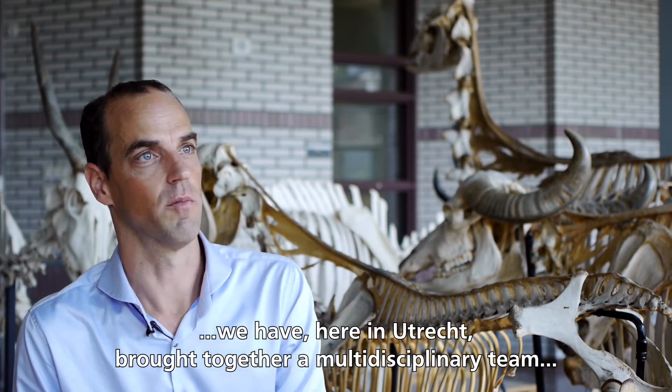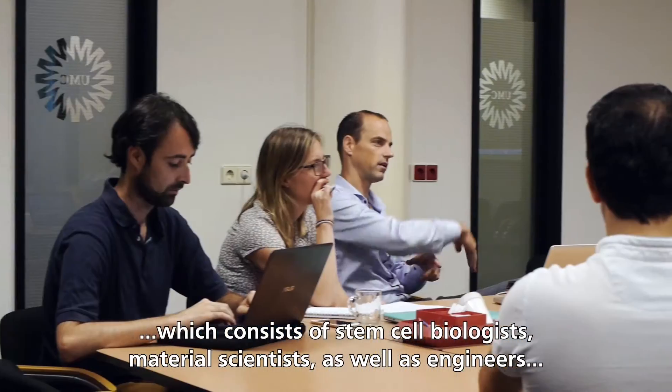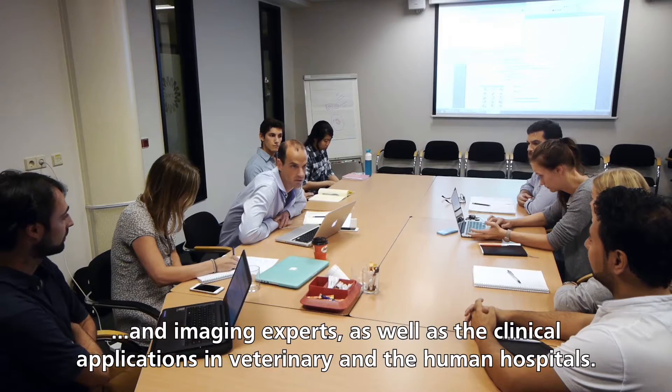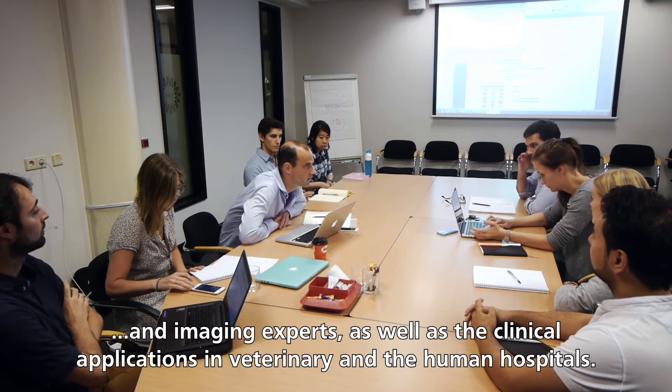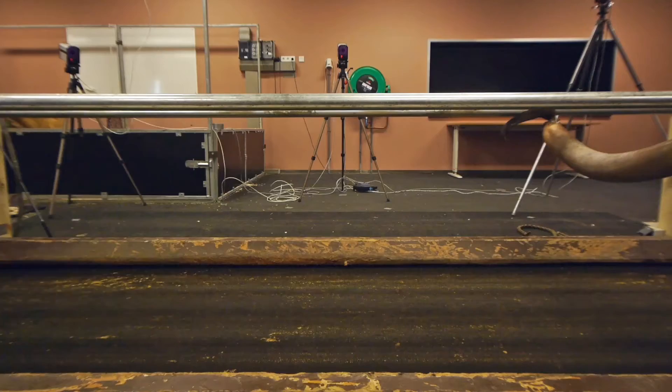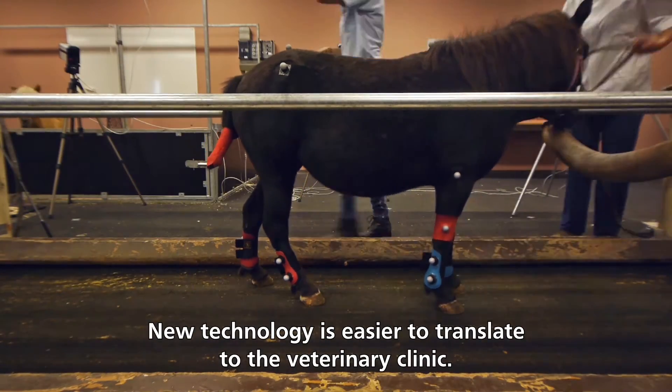To create these personalized implants, we have here in Utrecht brought together a multidisciplinary team, which consists of stem cell biologists and material scientists, as well as engineers and imaging experts, as well as the clinical application within the veterinary and human hospitals.